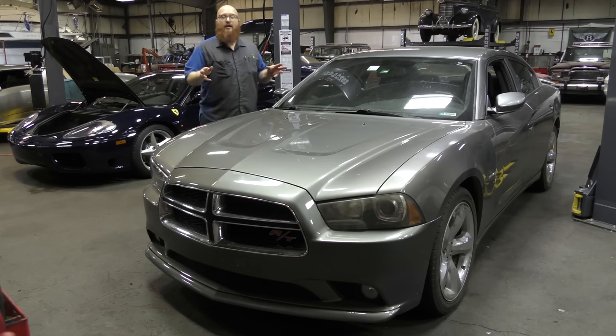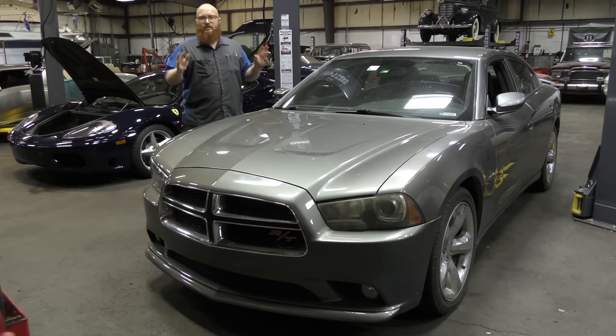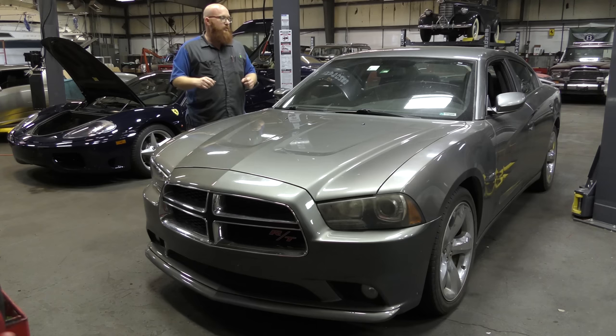Anyways, this car came from Oklahoma. It's becoming a regular occurrence that customers are coming from out of state because they want their car fixed right without being robbed. This one's got a small slew of things to get fixed — nothing major. We'll go through what we did to this car.